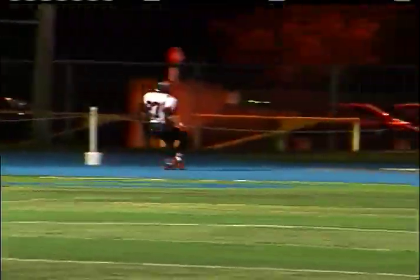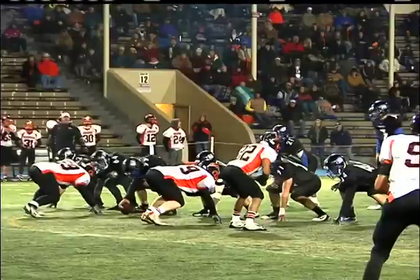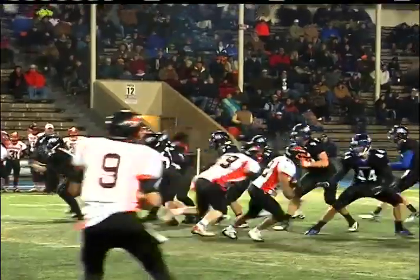Turnovers were a big part of South Medford getting back in and winning the regular season match on September 30th. Turnovers were a big part of why Roseburg had better success tonight.